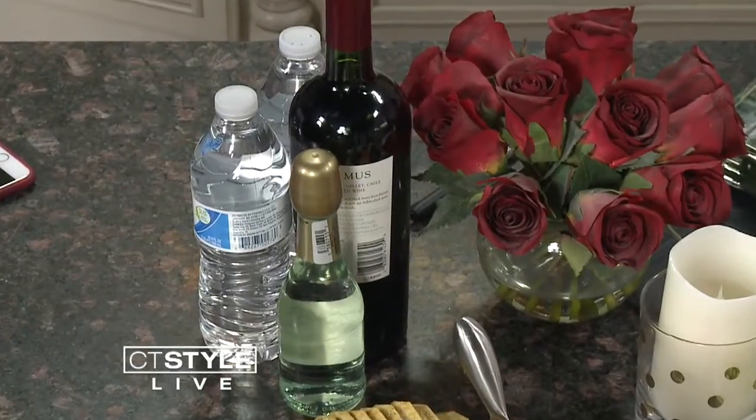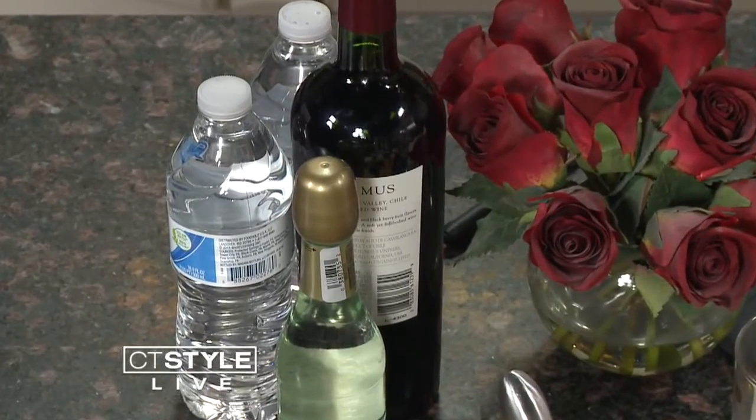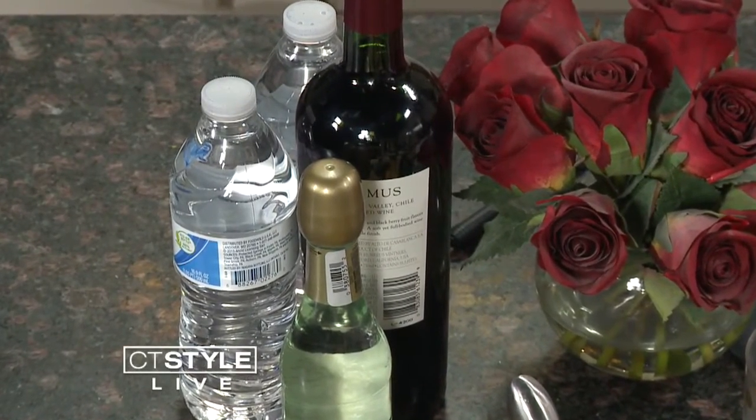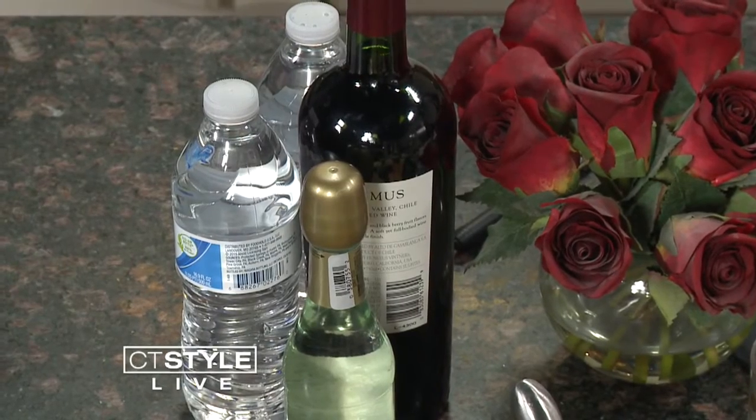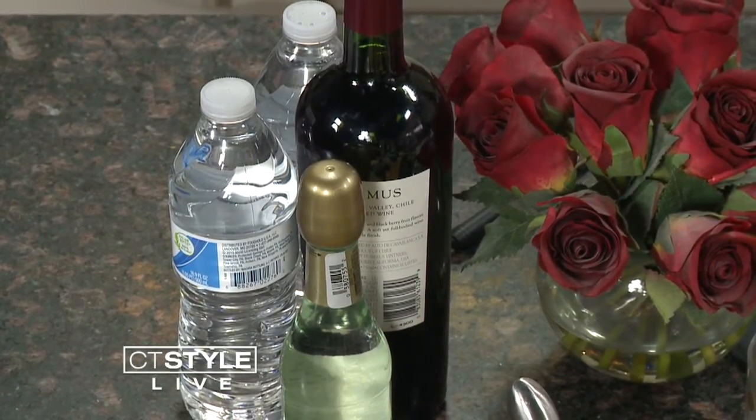Something as simple as bottled water — keeping that on hand, flavored seltzers. Know your audience: if you have someone who's pregnant or not a drinker, something sparkling is always good to have on hand. Red wine you don't have to refrigerate; you can have it anywhere, all the time. And if somebody walks in the door and you offer a drink, it just feels relaxing, it feels like a party, and it takes the pressure and stress off you because they have something in their hand already. The same thing with a bottle of water — you don't have to worry about washing a cup.